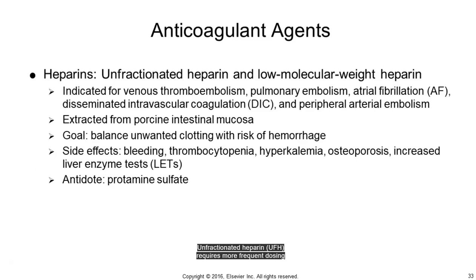Unfractionated heparin (UFH) requires more frequent dosing compared to low molecular weight heparin (LMWH). Side effects are bleeding, thrombocytopenia, hyperkalemia, osteoporosis, and increased liver enzymes. Partial thromboplastin time (PTT) is a test used to monitor the effects of heparin, as the goal is to prevent unwanted clotting without hemorrhage.